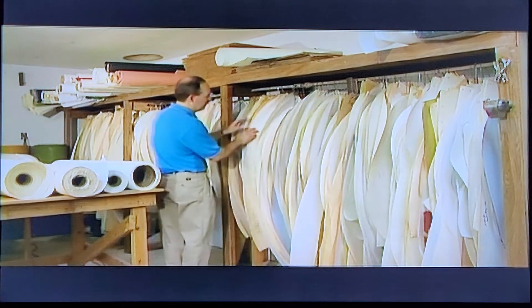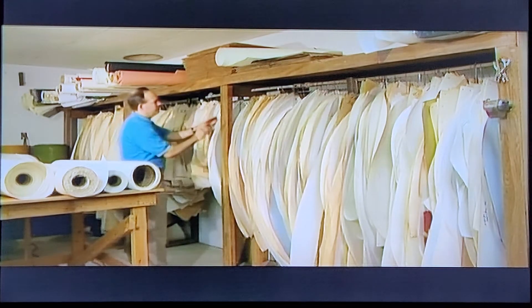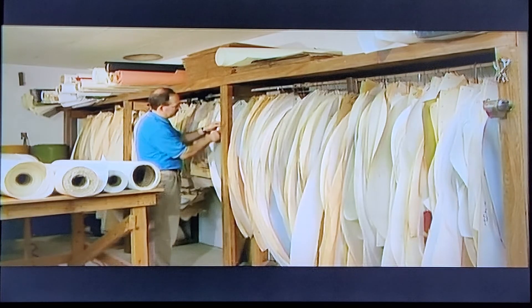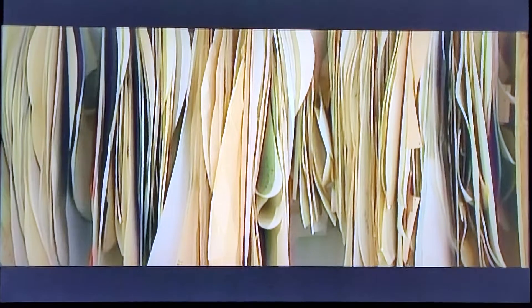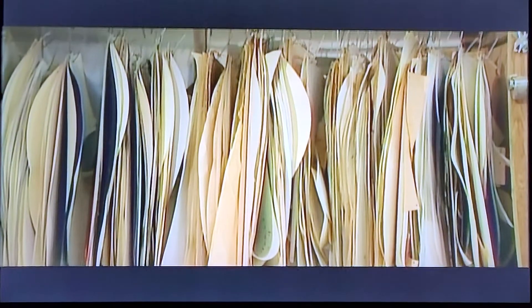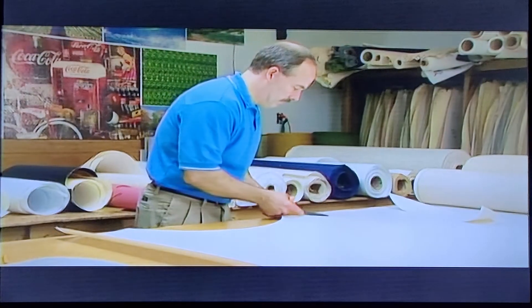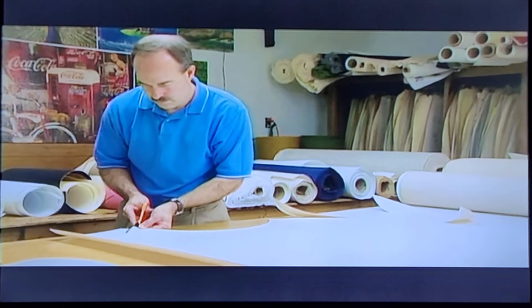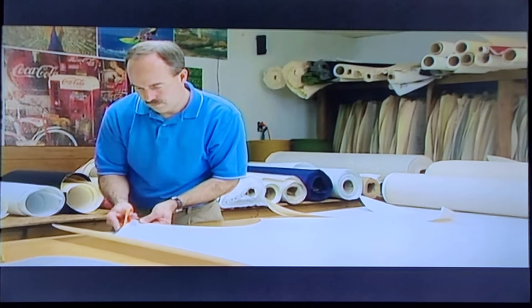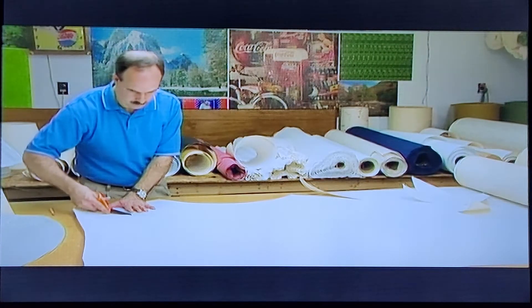And then once it gets past that point and we have the order and the customer leaves, the work actually begins on making that shade from the information that we have received from the customer. We begin with a pattern, just like if you were to make an article of clothing — you need a pattern to make that article of clothing come out to be the right size. Since 1972, we have accumulated patterns that range somewhere over 2,000 patterns. Each one of these patterns we have cataloged and we can go to that book and find that pattern. Even with that number of patterns, normally at least two to three times a week we have to make a new pattern.